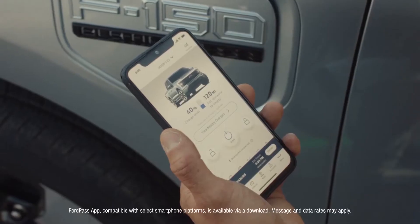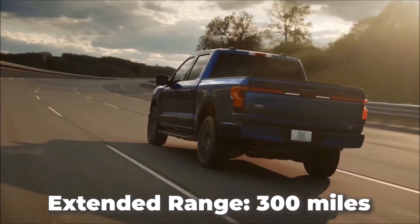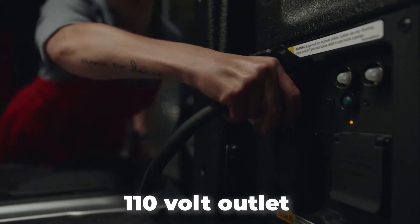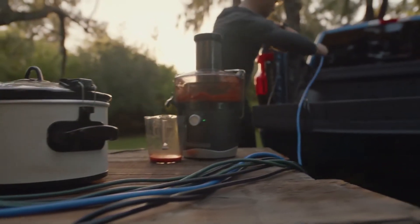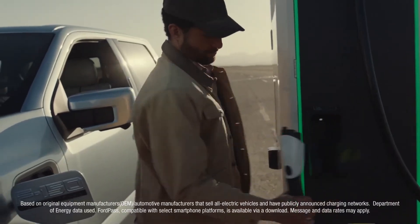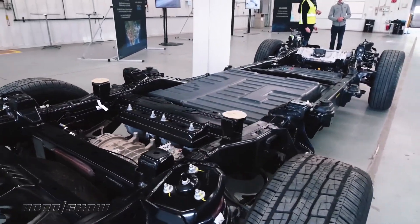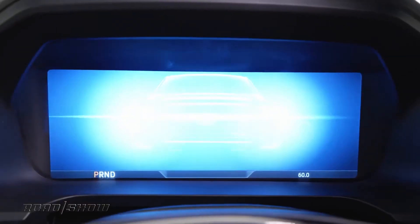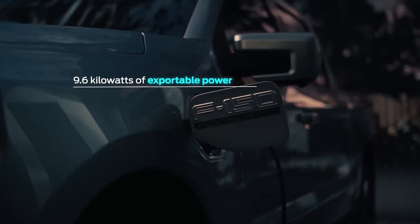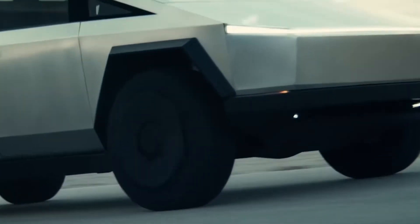The standard range version comes with a driving range of about 230 miles on a full charge, while the extended range version offers about 300 miles per charge. Ford states that customers will be able to completely charge their electric truck at home using a traditional 110-volt outlet or the 220-volt outlets typically used for washers and dryers. The electric F-150 can also be charged at any public fast-charging DC station, going from 15% to 80% in just 44 minutes. Ford engineers have also created the option to use the F-150 Lightning as a backup generator for your home, providing electricity for up to three days during a power outage.